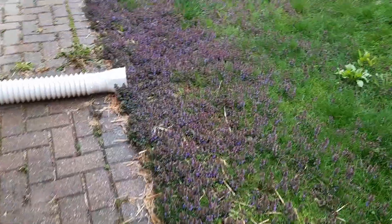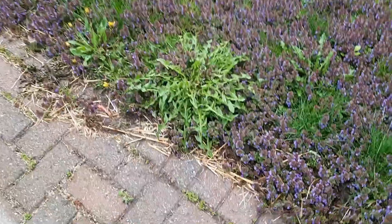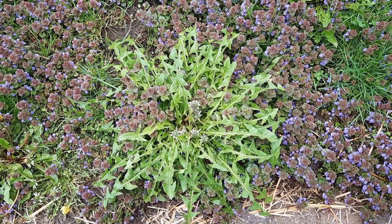Just got to show you this one — this is cool. Doesn't that look incredible? A beautiful dandelion popping up amongst all the Creeping Charlie.